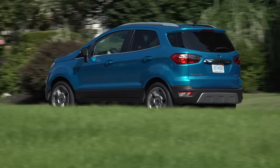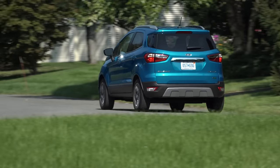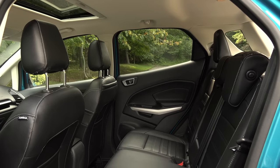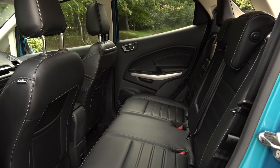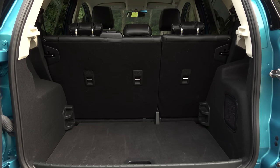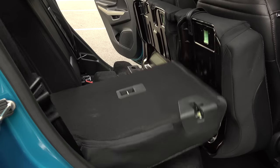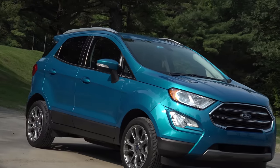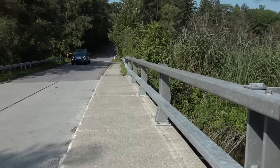The MSRP of this Titanium model is $27,720, though a base EcoSport S starts at $20,990. Because it arrived here midway through its lifecycle, expect a quick redesign within a few years. The EcoSport is a pretty compelling little choice and fills in nicely at the bottom of Ford's SUV lineup.